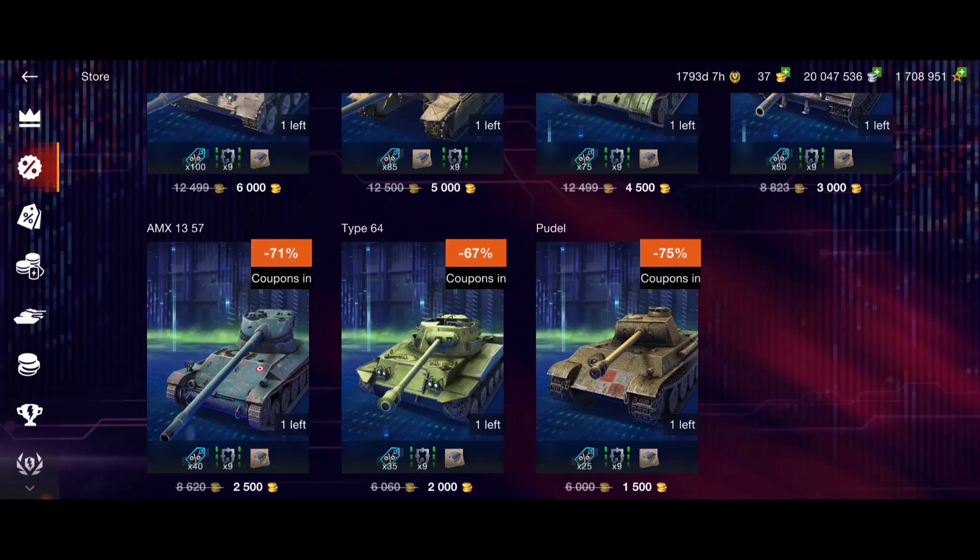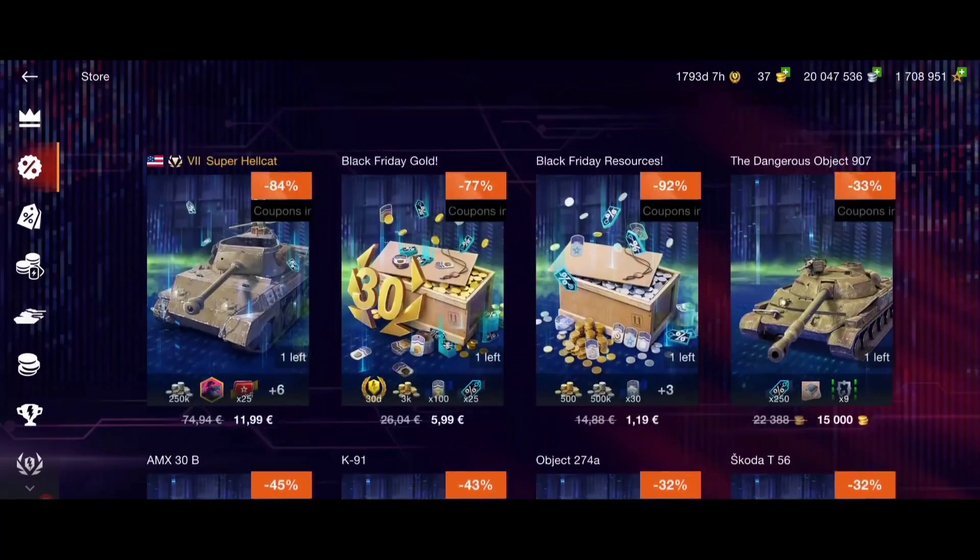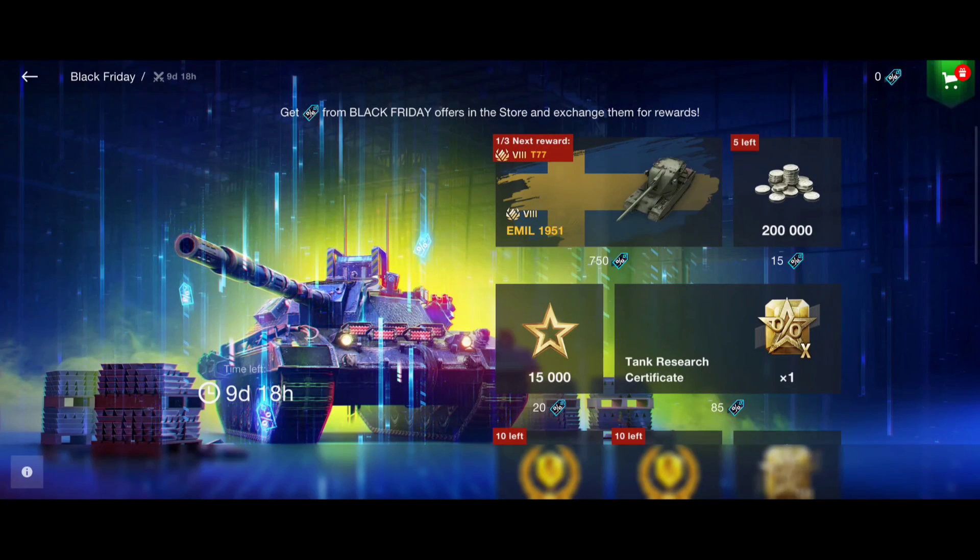That's my opinion about Black Friday and the offers - which are worth it or not. Comment the video and tell me your opinion: which is your favorite tank and what are you going to do in this event? Are you going to invest all that money to get, for example, the AMX 1951, which in my opinion is so expensive? Comment the video, tell me your opinion, and see you soon in the next video!